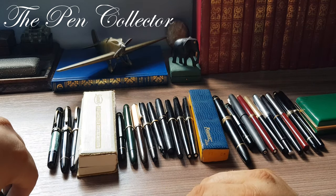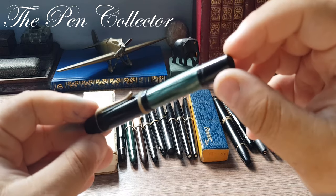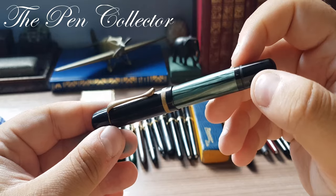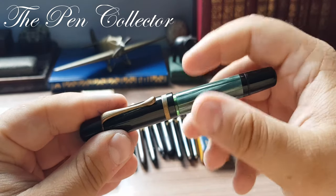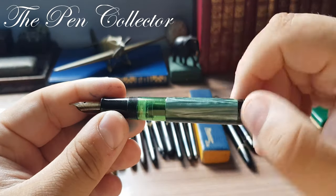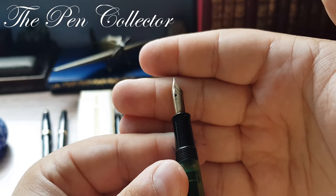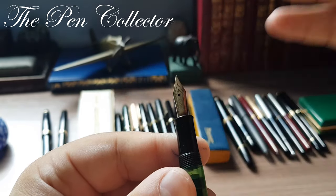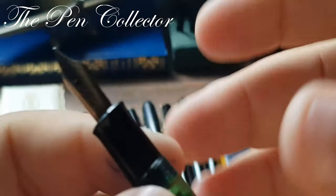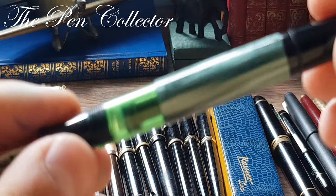Speaking of the 1940s, I have a Pelican 100n from that decade. It is quite similar in design to the Pelican 100 from the early 1930s, but has some improvements in materials. This one has a beautiful gold nib, the classic ink window, and the piston filler.